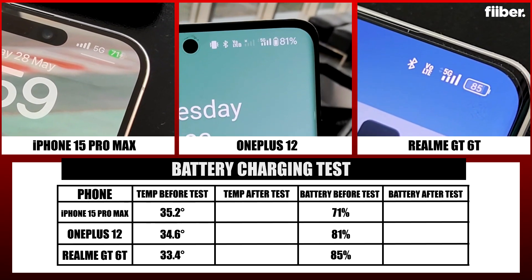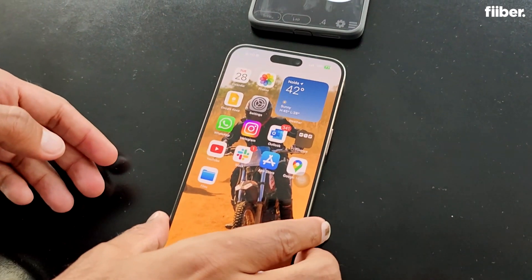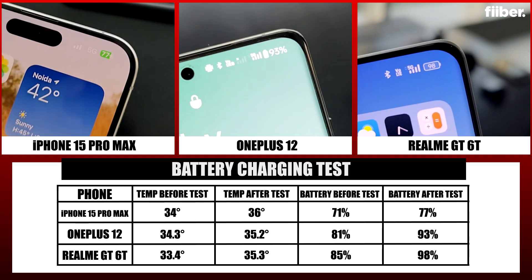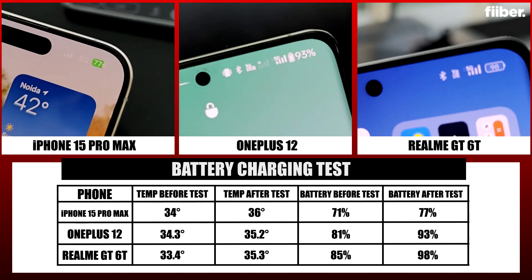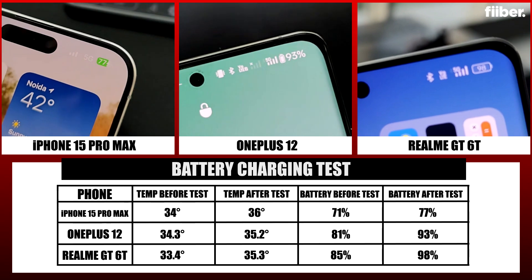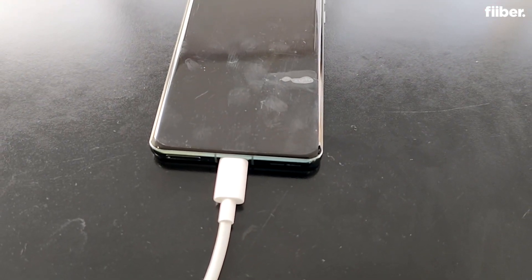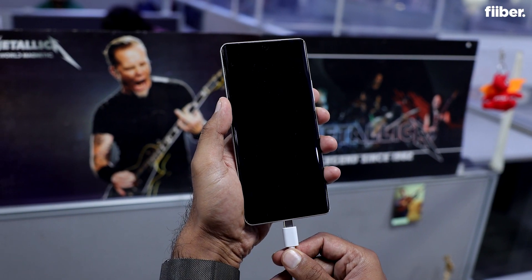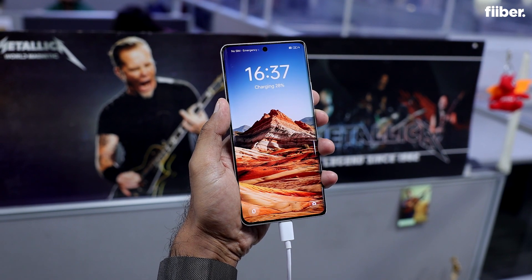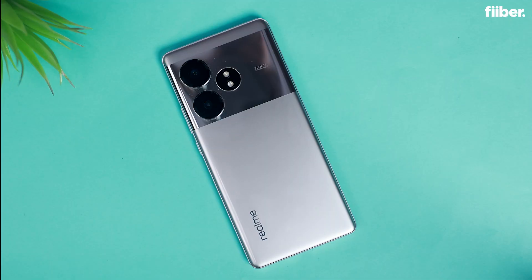After 10 minutes of charging, the iPhone 15 Pro Max charged relatively slowly, gaining only six percent, while both the Realme GT and the OnePlus gained more than 10 percent — which is great. The temperature was also well maintained on both Android devices. Notably, both the Realme and OnePlus come with 100W and 120W fast charge support respectively, which is excellent if you have a compatible charger.